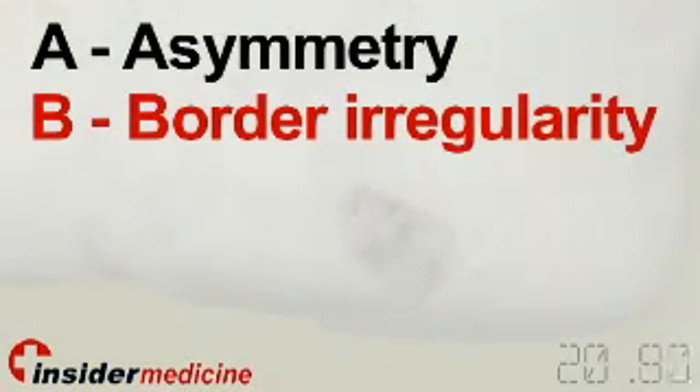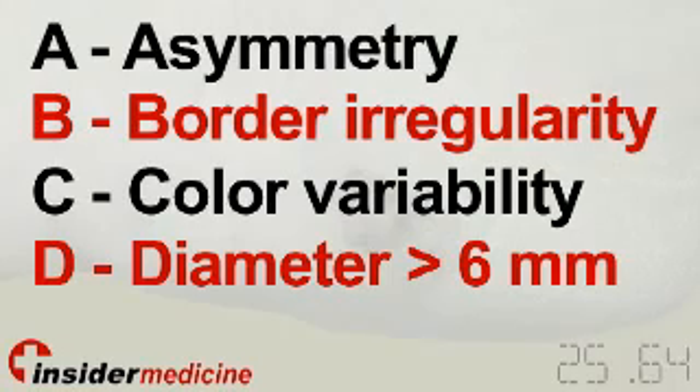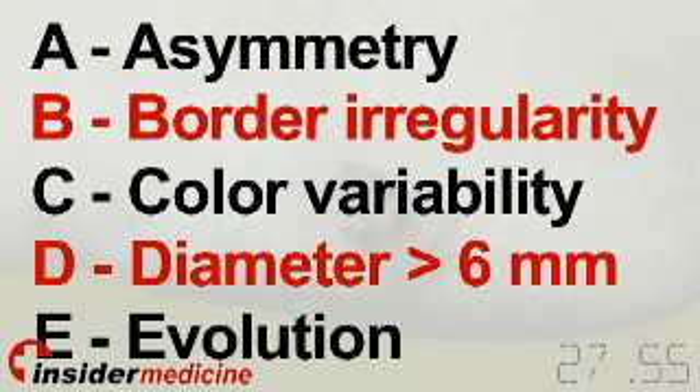Most dermatologists follow the ABCDE rule to screen for melanoma: A for asymmetry, B for border irregularity, C for color variability, D for diameter greater than 6 millimeters, and E for evolution or changes in the lesion.